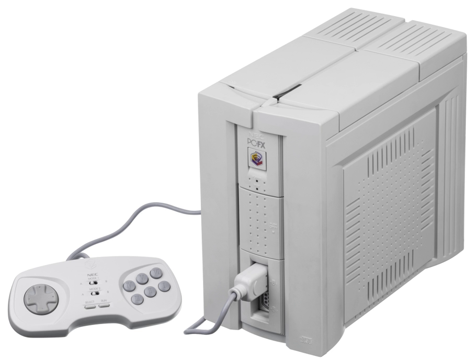The console is shaped like a tower PC and was meant to be similarly upgradable. However, the PC-FX lacked a 3D polygon-based graphics chip, which rendered the system underpowered in comparison to its competitors. It was also expensive and lacked developer support, and as a result it was unable to compete effectively with its fifth-generation peers. The PC-FX was NEC's last home video game console, and was discontinued in February 1998.